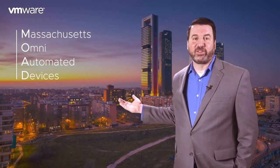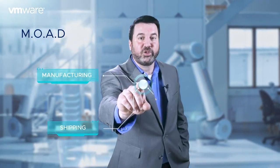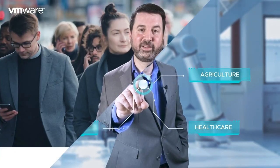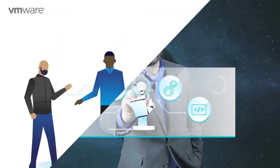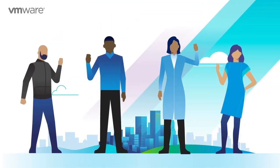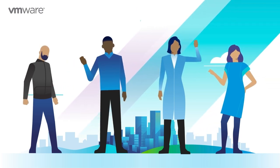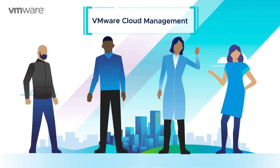Our team is assembled at the Massachusetts Omni Automated Devices Headquarters, a robotics firm serving manufacturing, shipping, healthcare, and agricultural industries. Recently, Moad went consumer-focused when their CEO discovered a whole new market in the world's youth and started selling robotics kits directly through the web. This is the story of how the Moad Cloud Team transformed their organization into a retail giant with VMware Cloud Management.